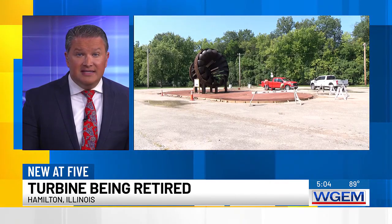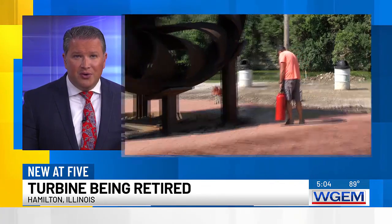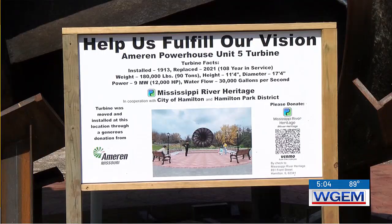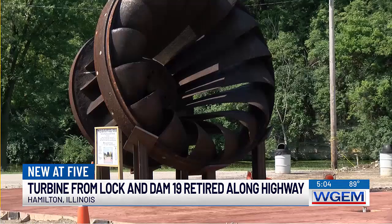The turbine from Lock and Dam number 19, which helped generate power for more than 100 years, is being retired along the historic Great River Road. The turbine was donated by Ameren and is located along Highway 96, just north of Hamilton at the Cheney Creek Access.